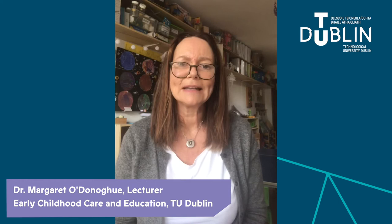Hi, my name is Margaret O'Donoghue and I am a lecturer on the Early Childhood Care and Education degree programme. If you like working with children and families, I think you'll really enjoy the programme that we have to offer.